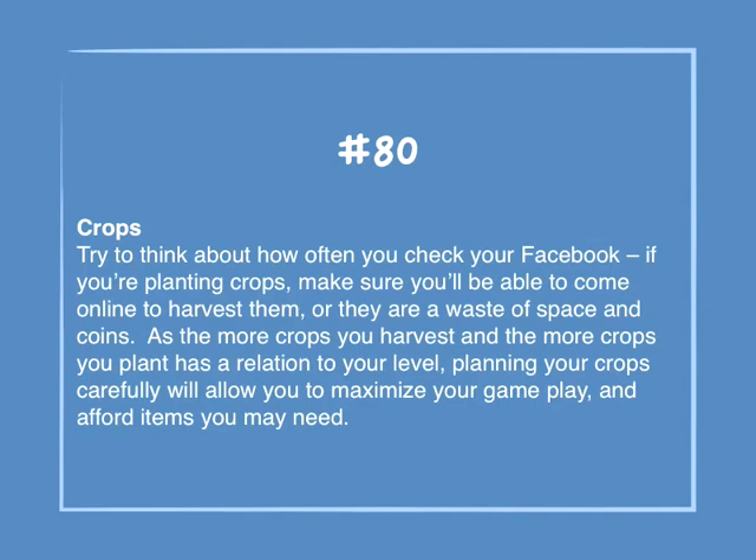Number 80: Crops. Try to think about how often you check your Facebook. If you're planting crops, make sure you'll be able to come online to harvest them, or they are a waste of space and coins. Planting your crops carefully will allow you to maximize your gameplay and afford items you may need.